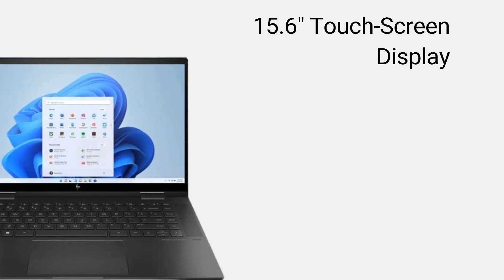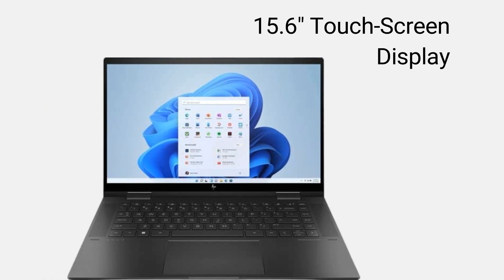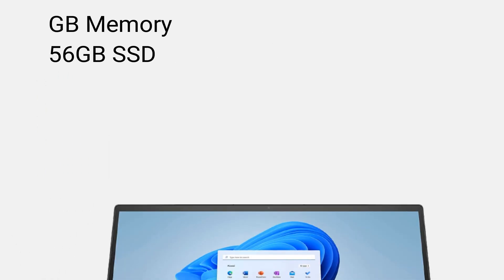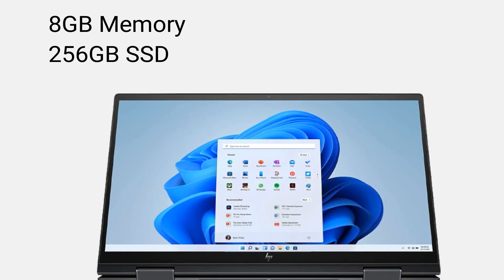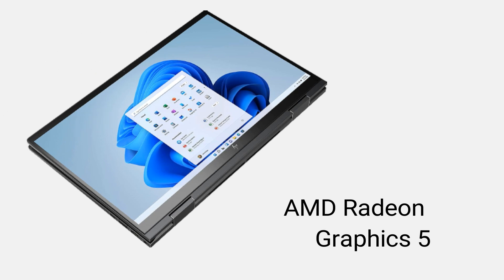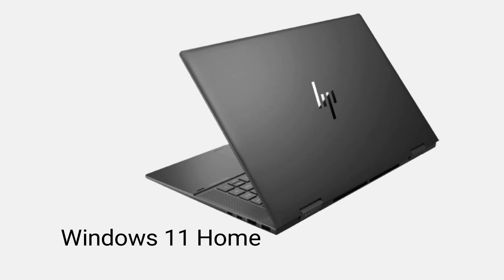Number 3. HP ENVY x360 2-in-1 Laptop. 15.6-inch Touchscreen Display. AMD Ryzen 5. 8GB Memory. 256GB SSD. AMD Radeon Graphics. Windows 11 Home.